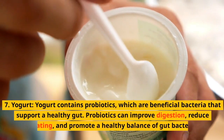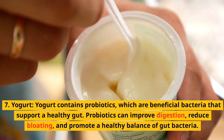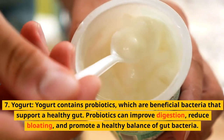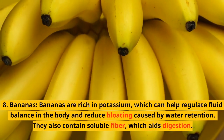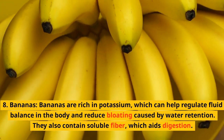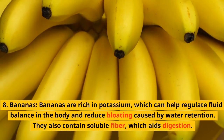7. Yogurt. Yogurt contains probiotics, which are beneficial bacteria that support a healthy gut. Probiotics can improve digestion, reduce bloating, and promote a healthy balance of gut bacteria. 8. Bananas. Bananas are rich in potassium, which can help regulate fluid balance in the body and reduce bloating caused by water retention. They also contain soluble fiber, which aids digestion.